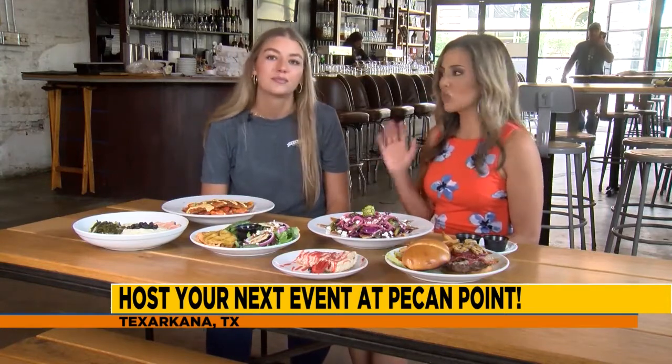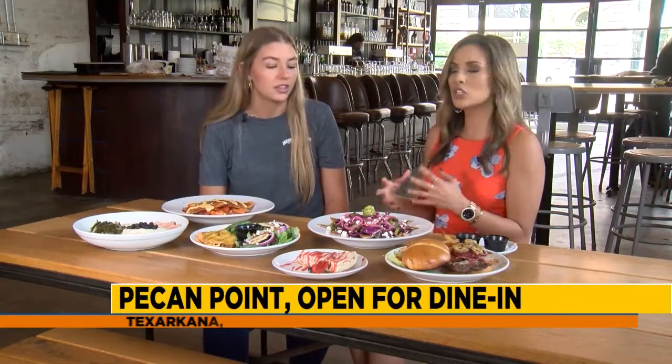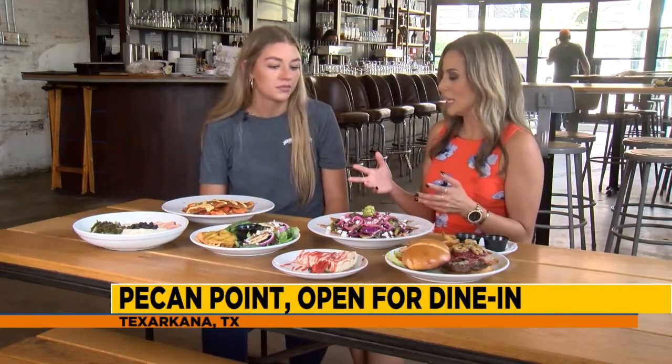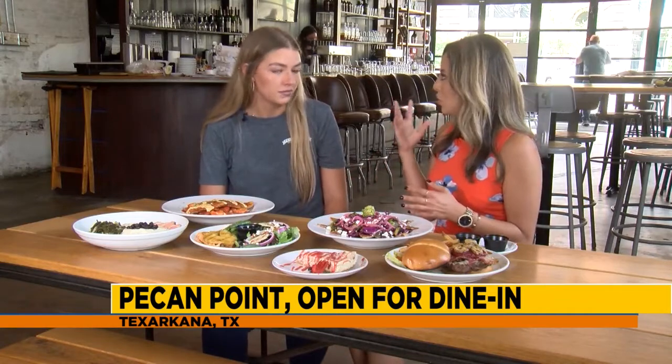These guys are in a great location right here in downtown Texarkana, Texas, right next to the Perot Theater. It's a really historic part of town — you can come grab a bite to eat, grab one of these delicious plates, and then go hang out. There are a lot of cool things to do.